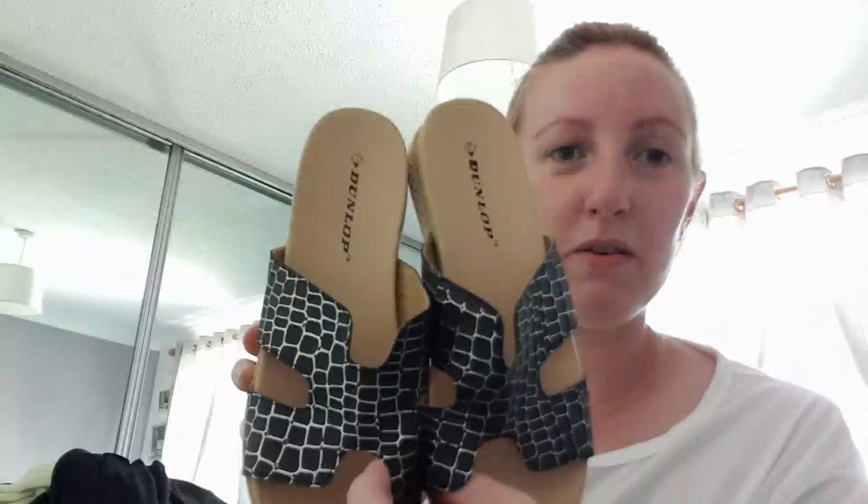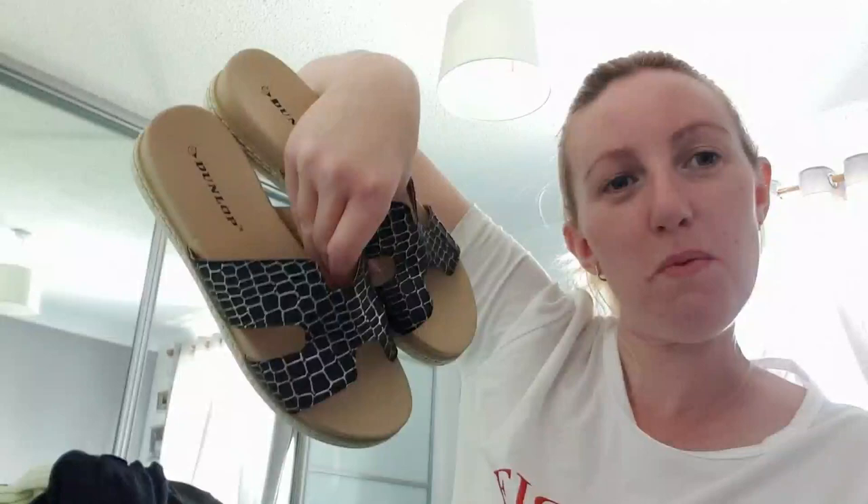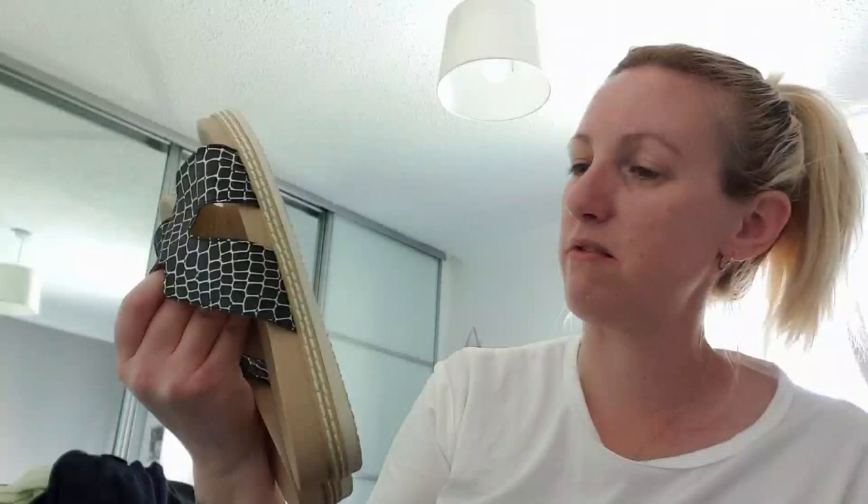These ones were really nice — two pound, brand new. They're Dunlop as well, and I love this pattern on them. It reminds me of a snakeskin, sort of a reptile-type skin. Really cute for two pound brand new. I have worn them just around the house and out the front. Dunlop is a good make.